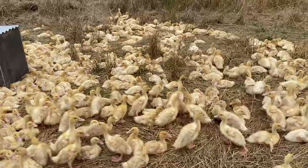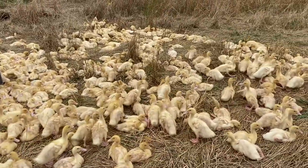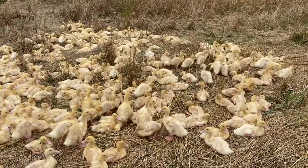They do very well outside and they're fantastic for the ecosystem. Keeping waterfowl — specifically this Pekin-Alsbury duck — just does so well outside. It's pretty inhumane to have them any other way.